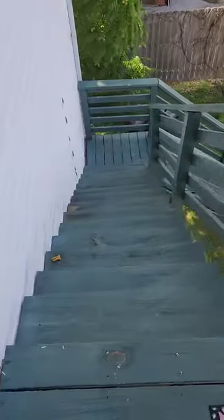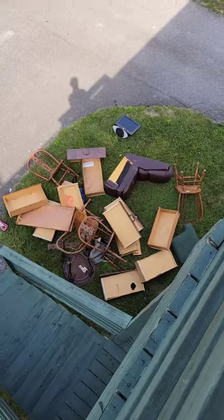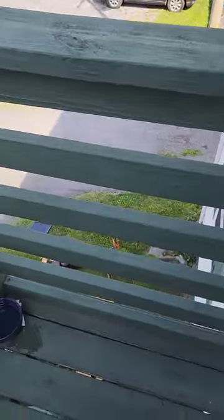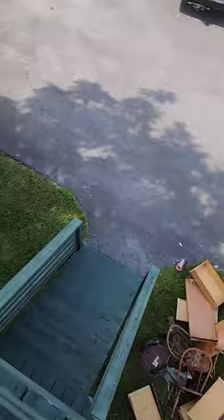Here you can see the stairs — this is the back entrance. The front entrance had just one flight of stairs that went straight down, but you had to walk across a long hallway. So we just opted for this method, just throwing the stuff right over the side.